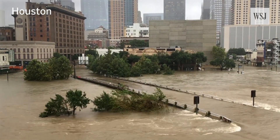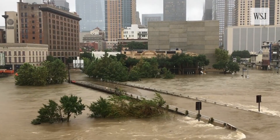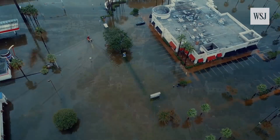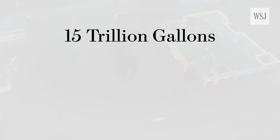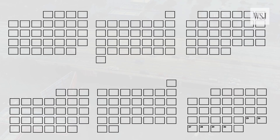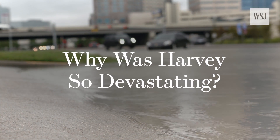With parts of the Houston metro area receiving 50 inches of rain due to Tropical Storm Harvey, some are calling this an 800-year flood event. Harvey has dumped an estimated 15 trillion gallons of water on the city in less than a week — more than it typically sees in six months. So why has this storm been so devastating for the southeast coast of Texas?